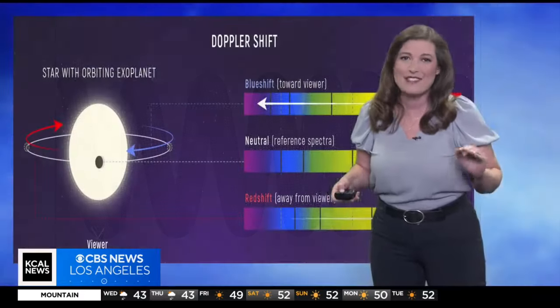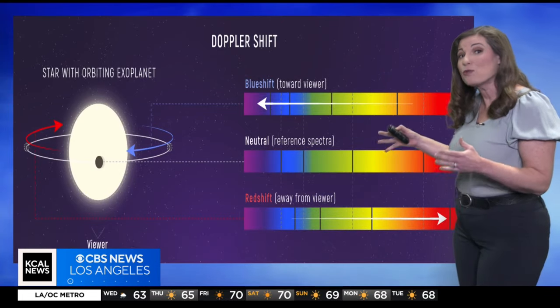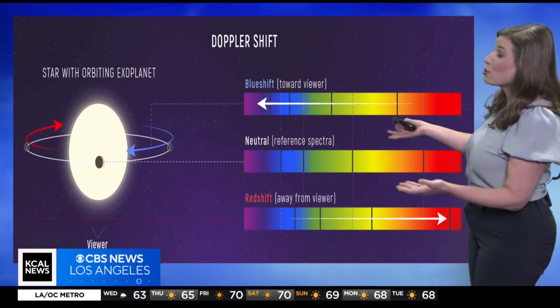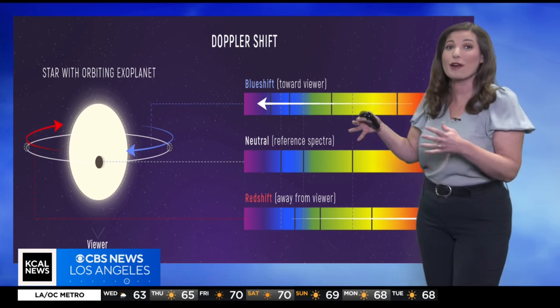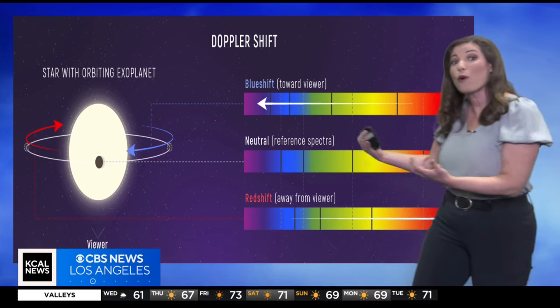Now here's where it gets even cooler. The Doppler effect isn't just for sound — it happens with light too. That's how astronomers can tell if a star or galaxy is moving away from us or towards us.